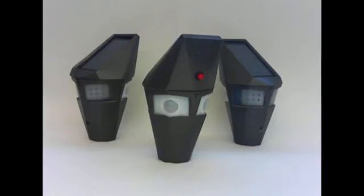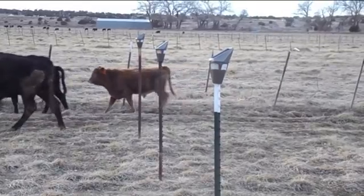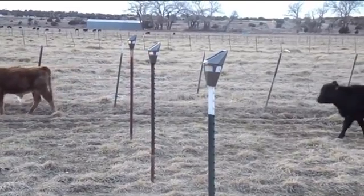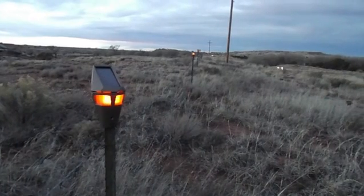Our final product is weather resistant, easy to install, and costs less than $40. Controlled testing was done with livestock in a pasture near our school. With further development, we believe our animal detection system will not only prevent animal collisions in our community, but across the nation. It will save the lives of people and the precious wildlife.